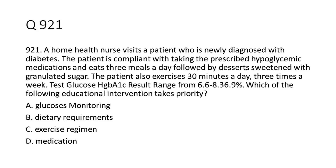Question 9-21: A home health nurse visits a patient who is newly diagnosed with diabetes. The patient is compliant with taking the prescribed hypoglycemic medications and eats three meals a day, followed by desserts sweetened with granulated sugar. The patient also exercises 30 minutes a day, three times a week. Test glucose HgbA1c results range from 6.6 to 8.3–6.9%. Which of the following educational interventions takes priority?